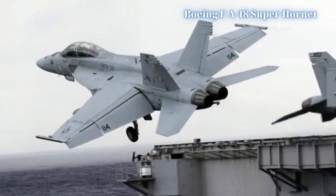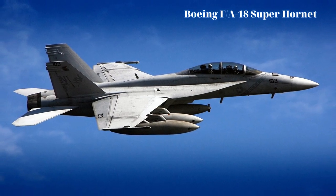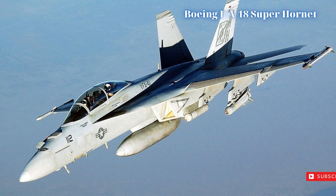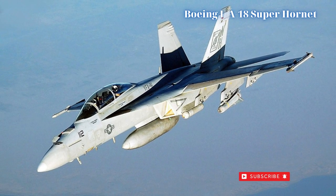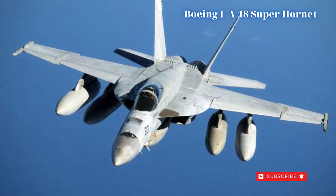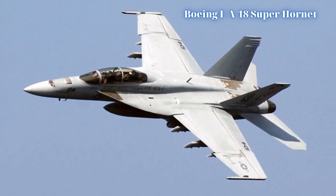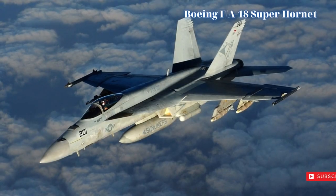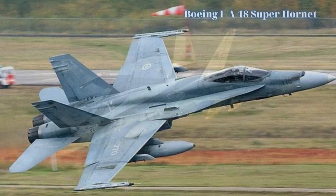Currently there are only two operators of the Super Hornet: the United States Navy and the Royal Australian Air Force (RAAF). Australian mounts entered service during 2010 and replaced the outgoing stock of Cold War-era General Dynamics F-111 Aardvark long-range strike fighters. As of 2014, approximately 500 Super Hornets have been produced for both parties, though the production lines are set to be closed by Boeing sometime in 2014.